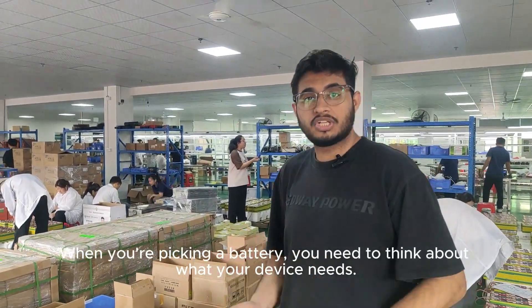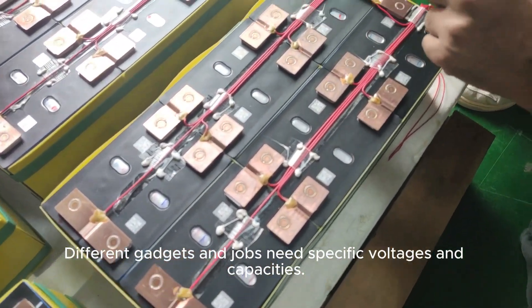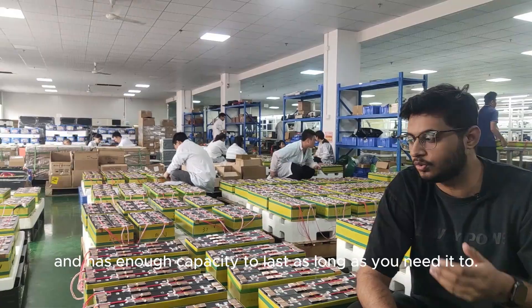When you're picking a battery, you need to think about what your device needs. Different gadgets and jobs need specific voltages and capacities. Make sure the battery you choose gives your device the right voltage and has enough capacity to last as long as you need it to.